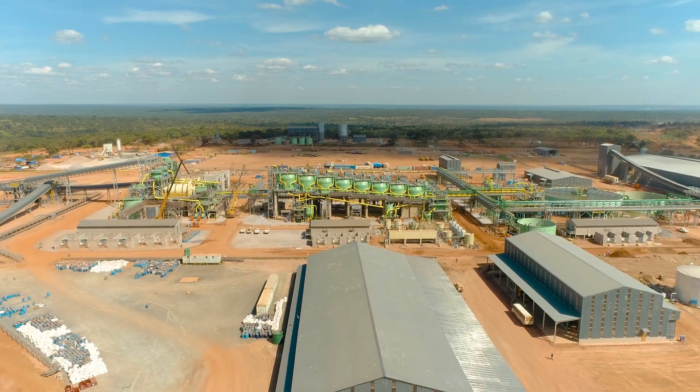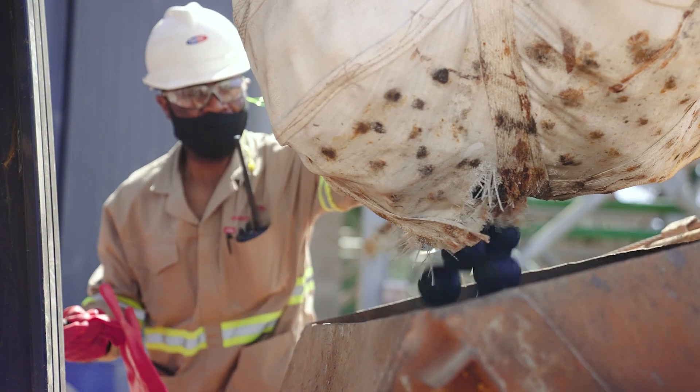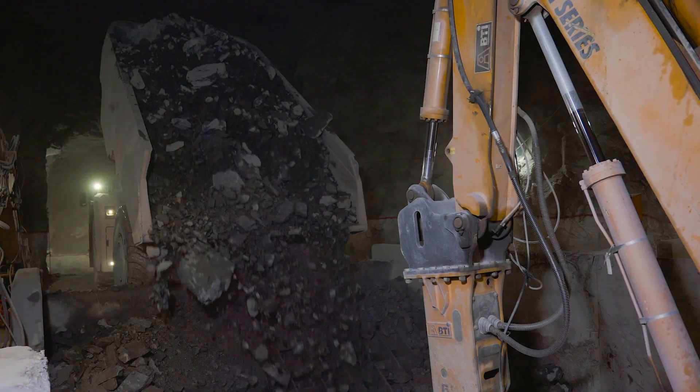Join us on the step-by-step commissioning journey of the Kakula Concentrator, as we take our copper from mine to market to support the green energy transition.